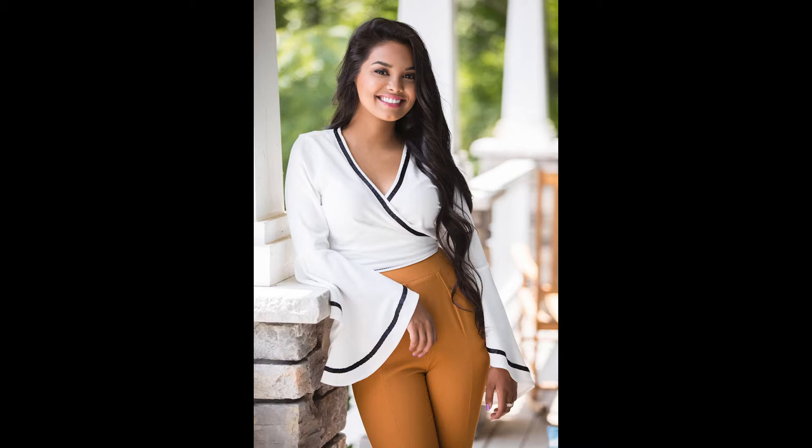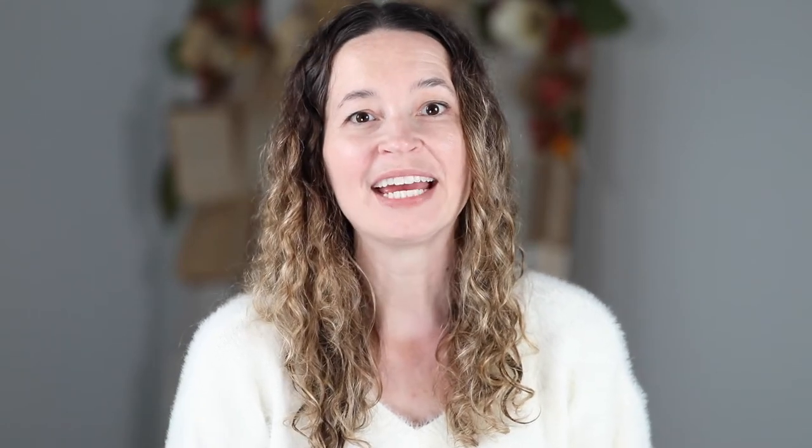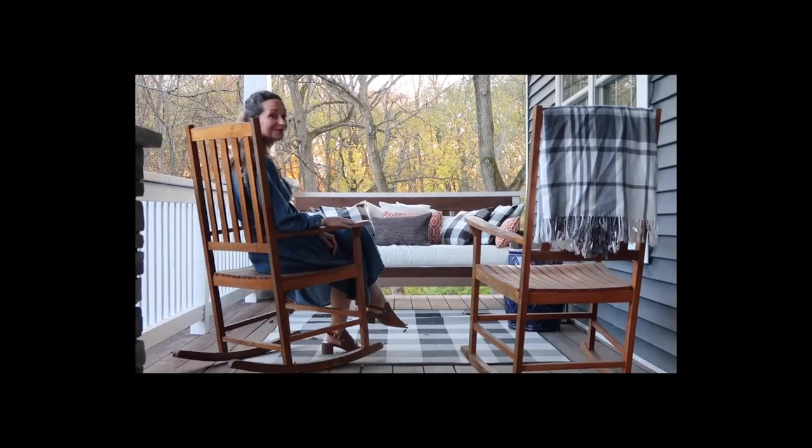On my porch I have columns that I use often for posing people against. I have a couch that I got at Cost Plus World Market — I'll try to link it down below. And these rocking chairs I got at Aldi's of all places, which is kind of weird. I just always loved rocking chairs.